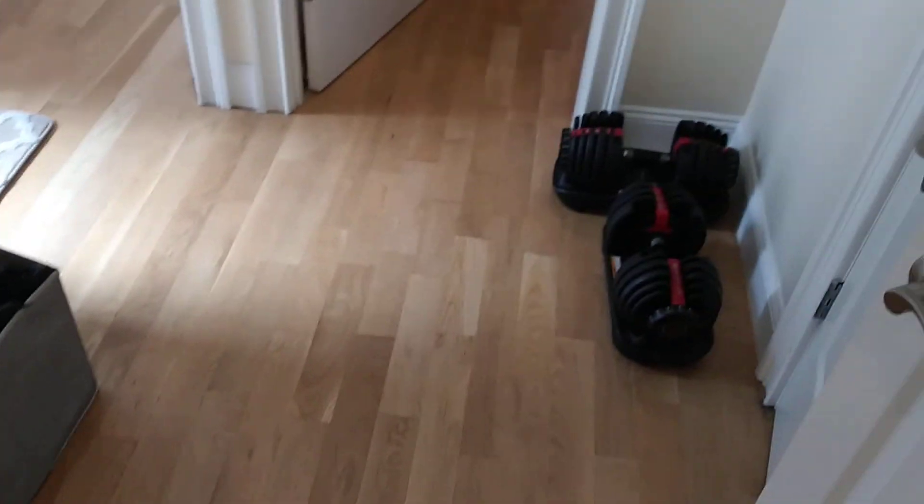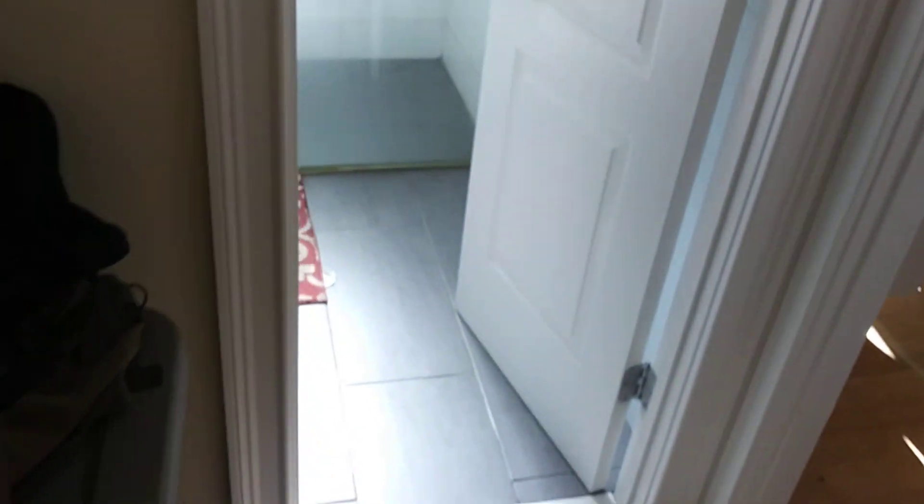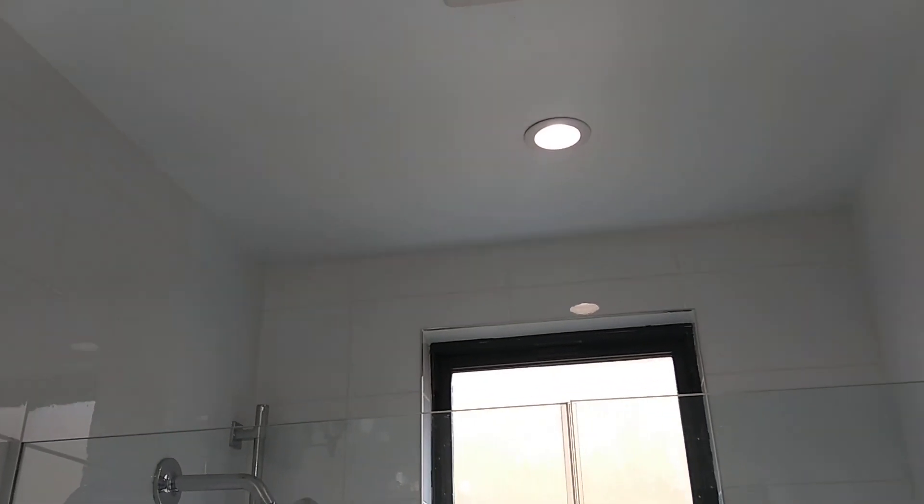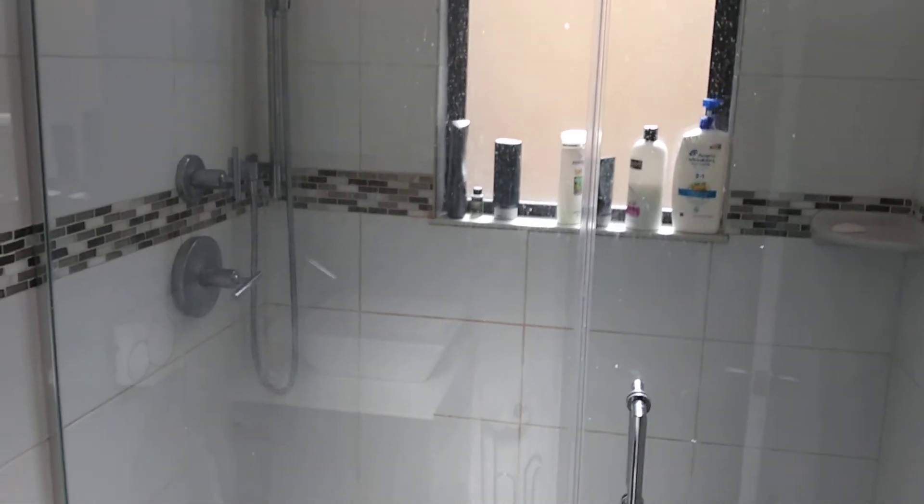You have this little area here in between the two bedrooms. Nice renovated bathroom as well.